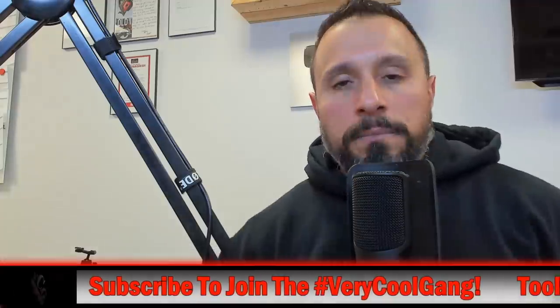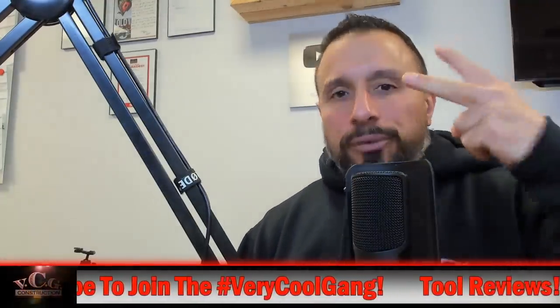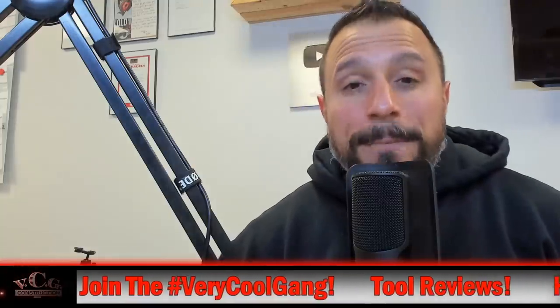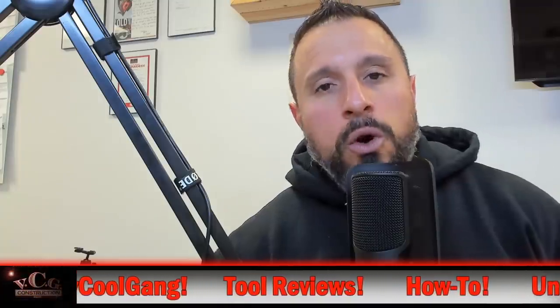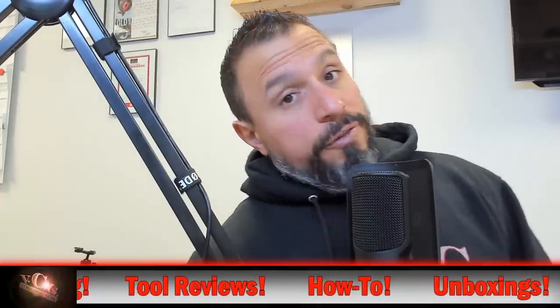I want to say I appreciate each and every one of you being here. Thanks a lot everybody, we'll see you on the next one. Don't forget to hit that like button on the way out — it's free and it helps out the channel.